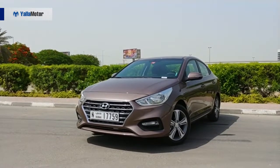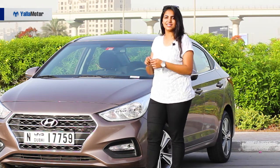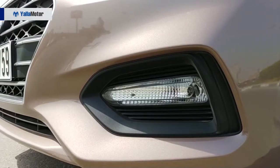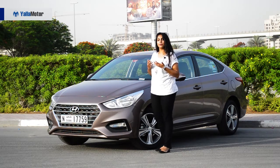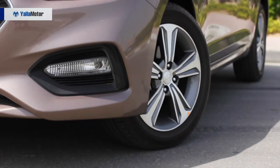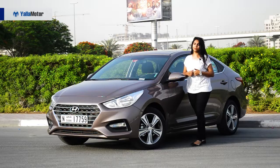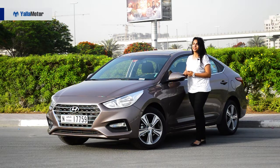It has a new face in comparison to the previous one, which had a single-line grille. We now have a six-line silver chrome grille which makes it look very appealing, fog lights in the bumper, and headlights with an auto mode that lights up automatically in darker environments. It also has 16-inch alloy wheels and a new impressive taillight with three LEDs. Overall it looks bigger, better and more appealing than before.